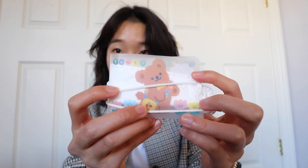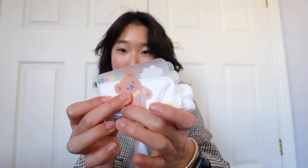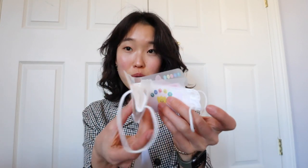Look at how cute this is — it's so precious. What you do is take the straps of the mask as the little seal, open it, and your mask is ready to go. She left a super nice note on here too. I love this little thing — it's so sweet and compact and convenient for when you need your mask.